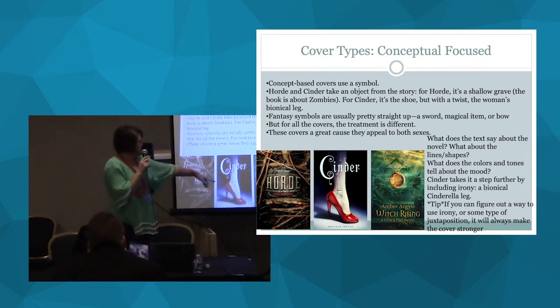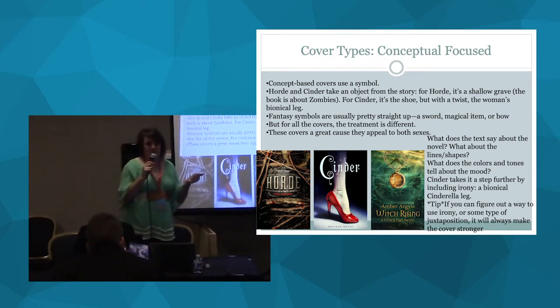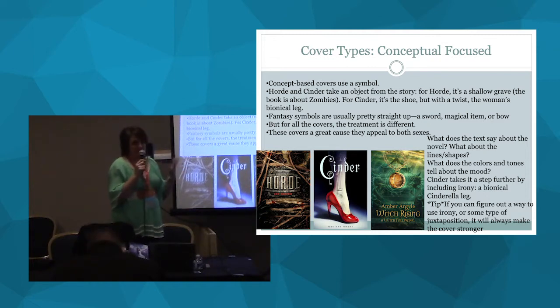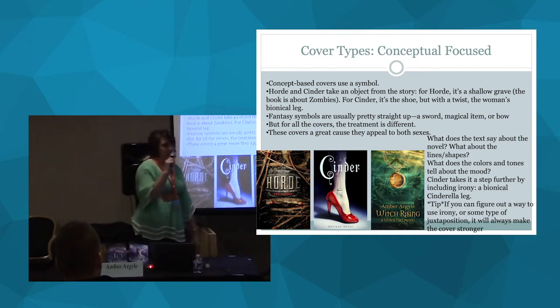A lot of fantasy novels use concept-based covers. My book Witch Rising has a magical amulet/pendant — fantasy does this a lot with swords, axes, crowns, taking some kind of symbol and building a cover around it. These covers appeal to both sexes. There's definitely an element you can add to make covers more feminine or more masculine, and there's a big difference in who your audience is. If you're writing paranormal romance, there's no point in trying to look super masculine — go ahead and make it feminine because those are your readers.